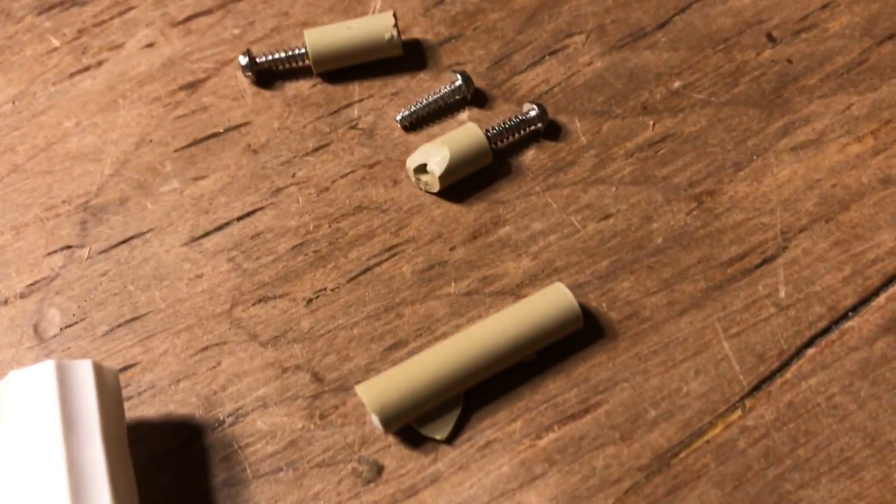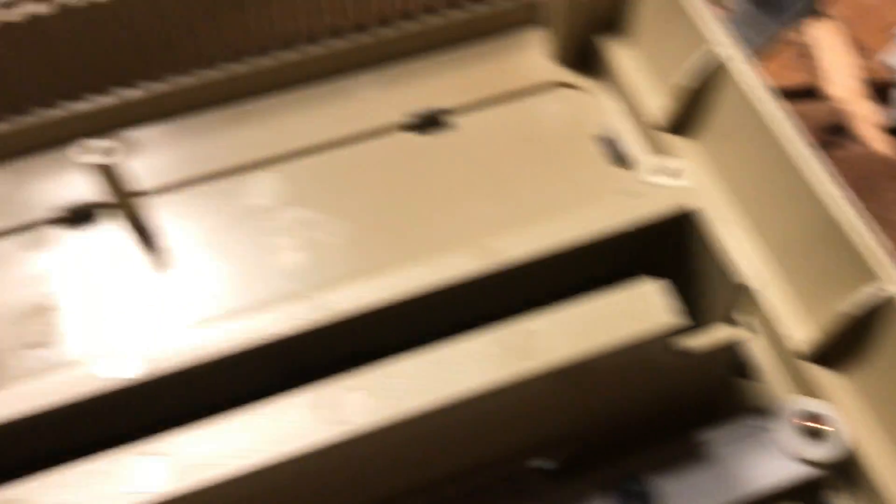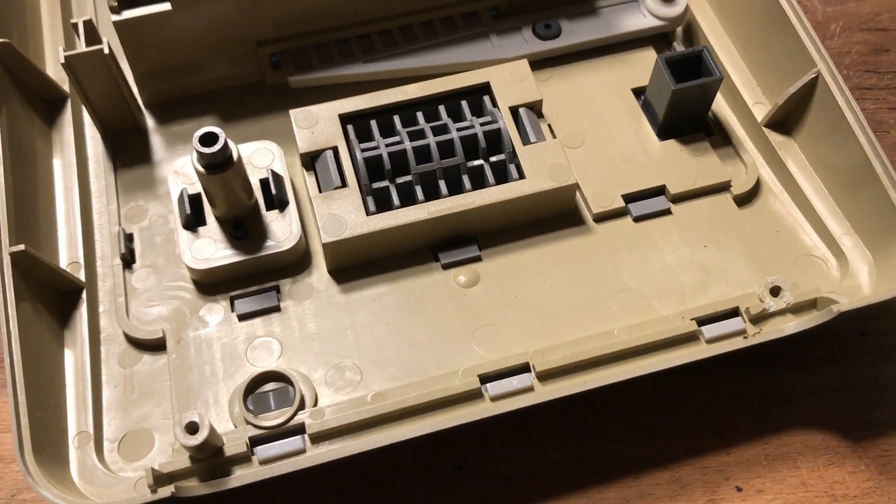I'm now taking a small break from all the electrical work by gluing all the broken plastic posts back into the case so that I can screw it back together again.